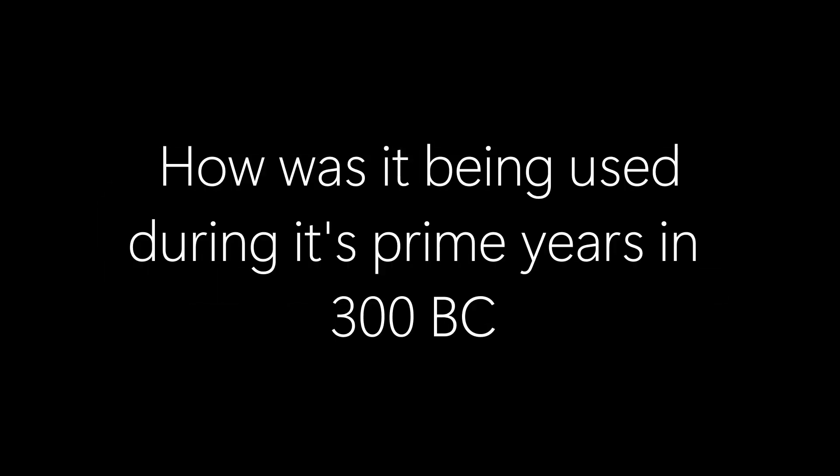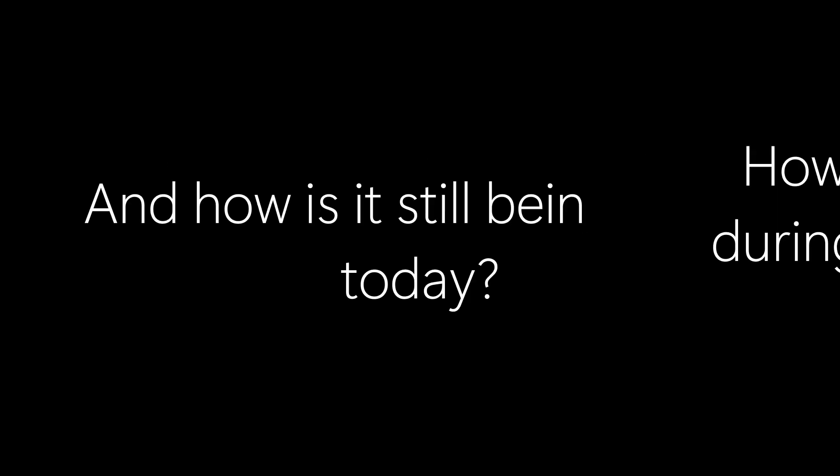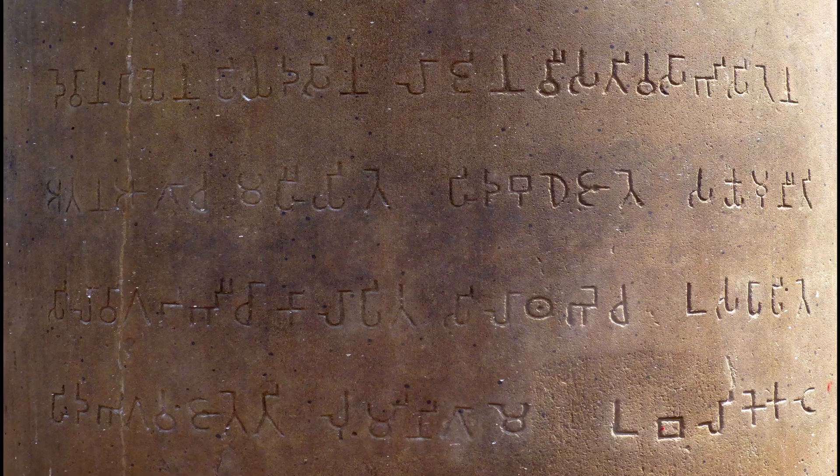Although we've covered its fundamentals and features, how was it being used during its prime years in 300 BC, and how is it still being used today? Well, Brahmi numerals were being used on coins and being written on rock and tablets.